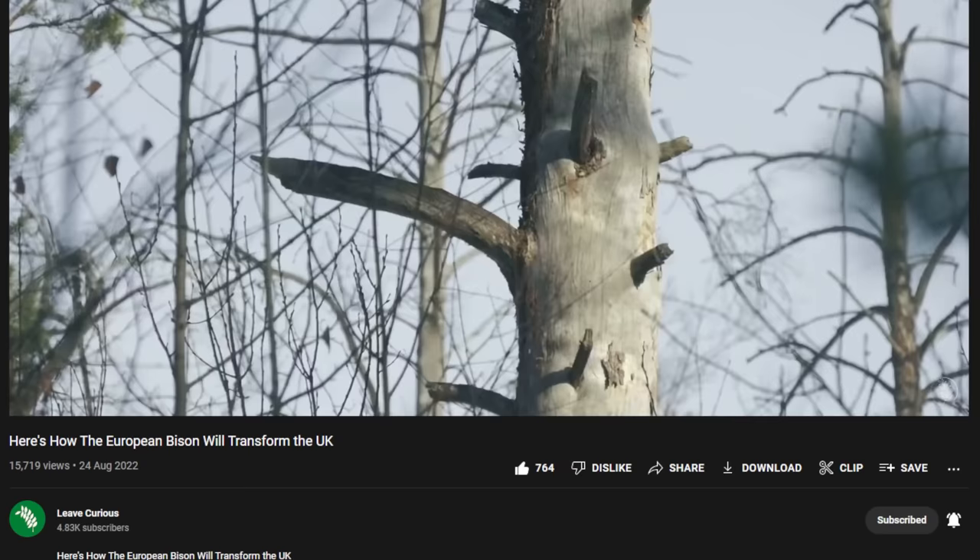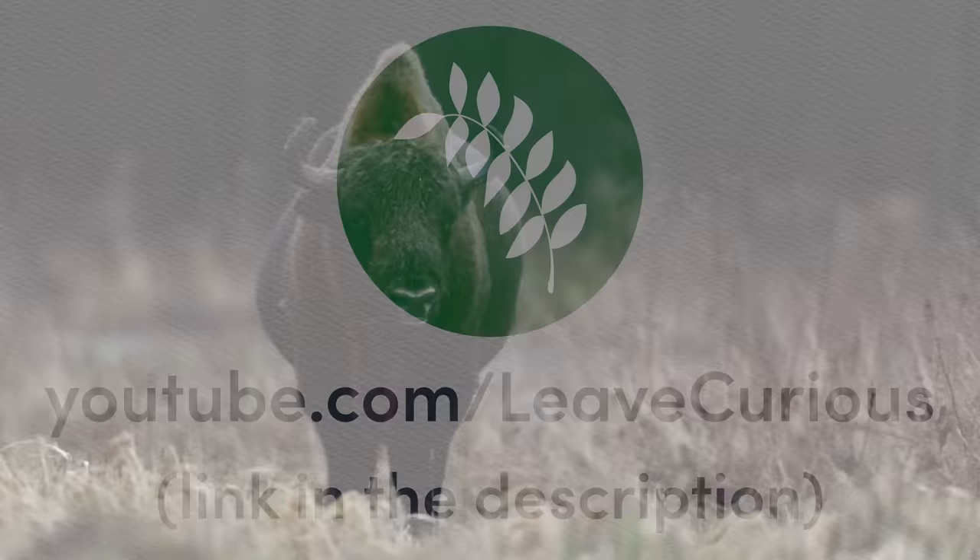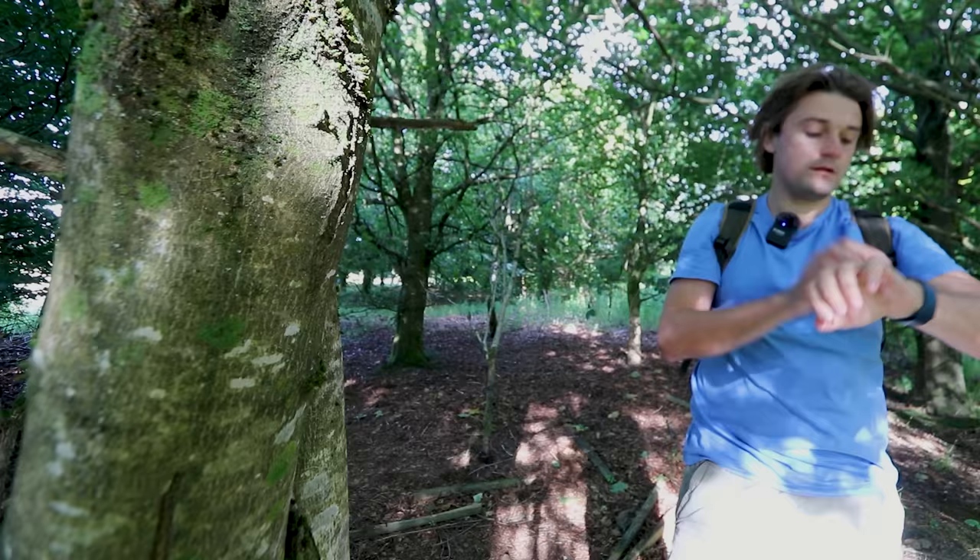I think he's creating some brilliant content over there and you can consider this a personal recommendation from me. There's a link in the description below and there will also be a video of his linked in the end screen. So now that you know who he is, I'll leave him to continue telling you about our project.